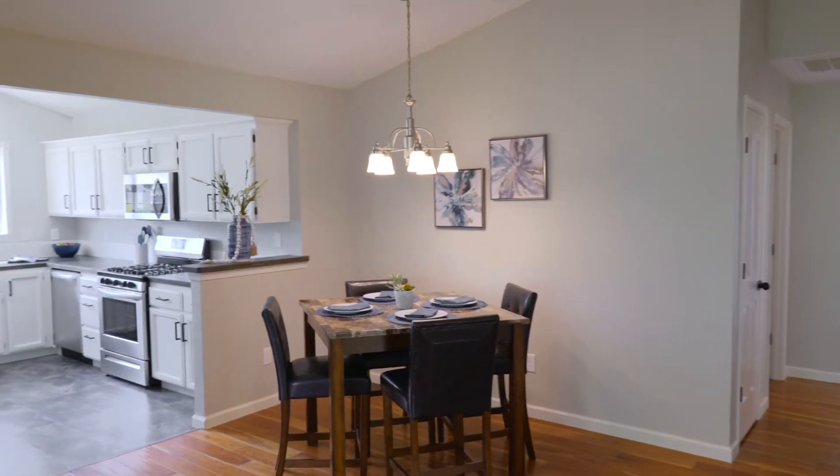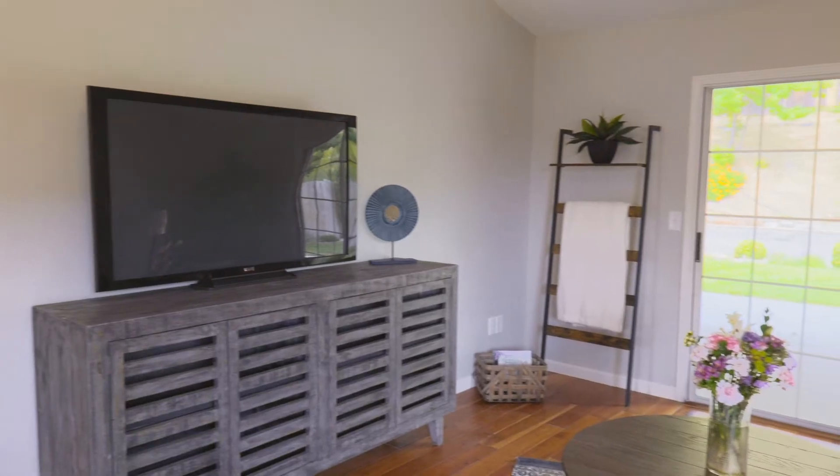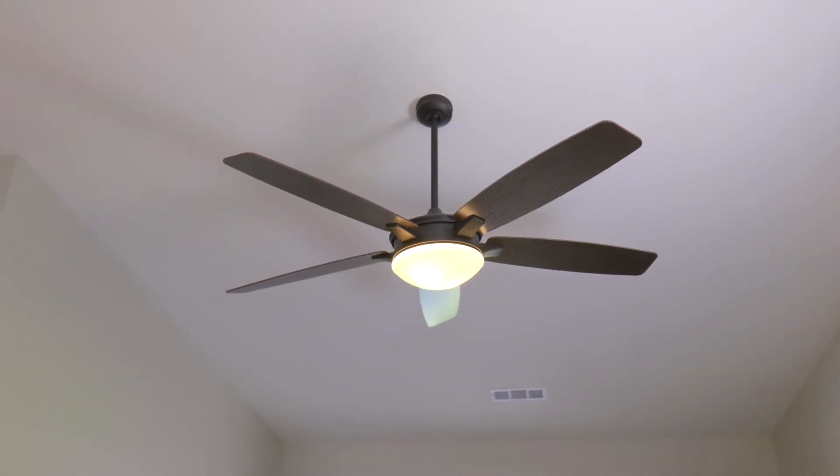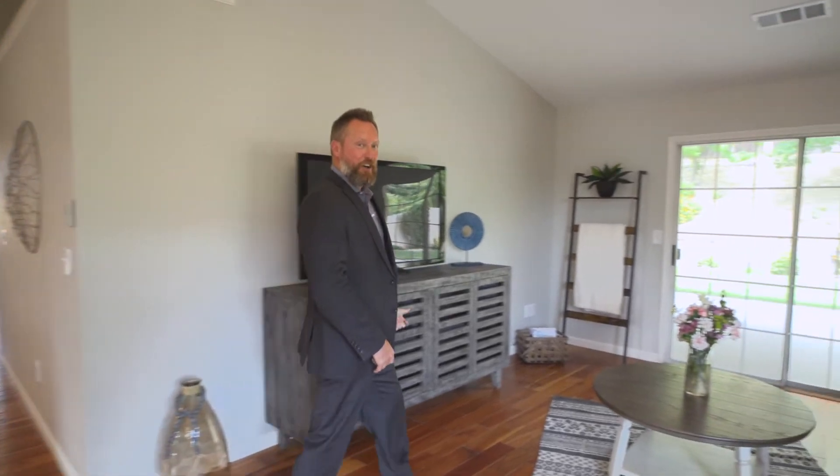The living room is spacious and features wood plank floors, a vaulted ceiling, and a huge ceiling fan. And I love how you can see into the backyard when you walk in.